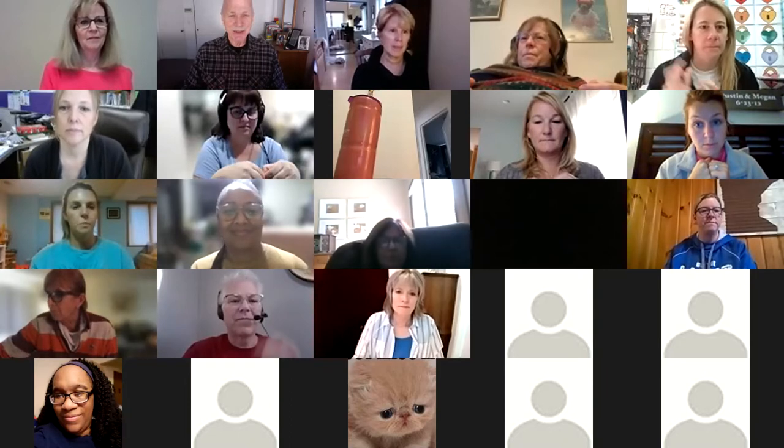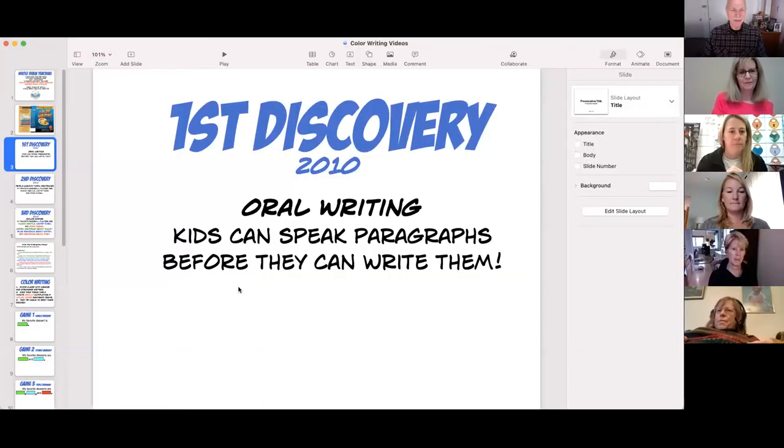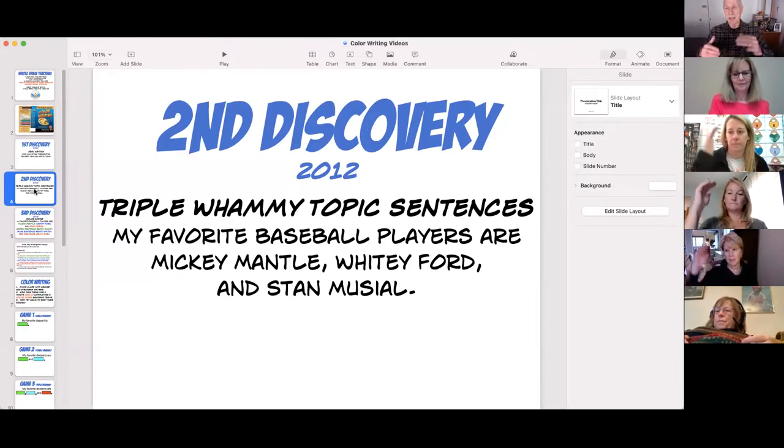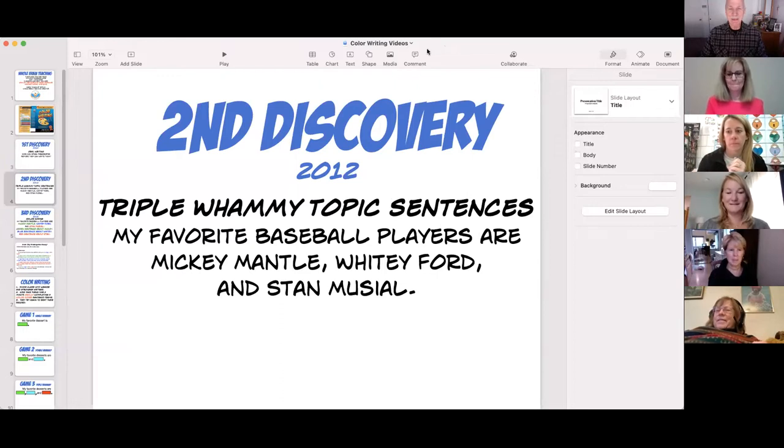The second discovery solves a huge problem: how do you write a thesis sentence? When I was in high school, I was told the thesis sentence can go at the start, the middle, or the end. You can't teach kids it can go anywhere, because it might end up going anywhere. Our thesis statement goes at the end of the first paragraph, and it has three parts. We call it a triple whammy because of the three parts.